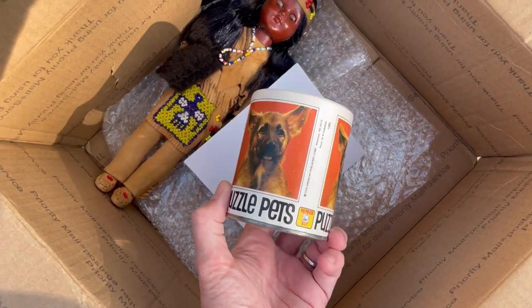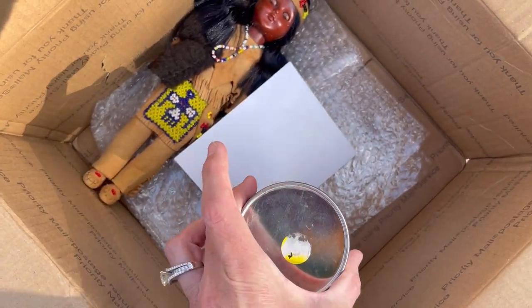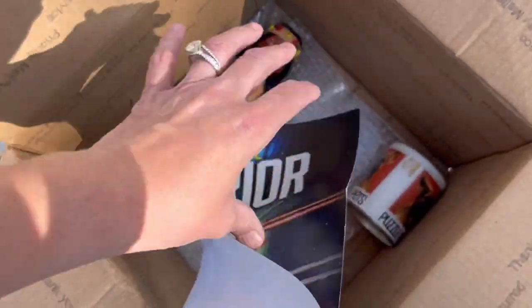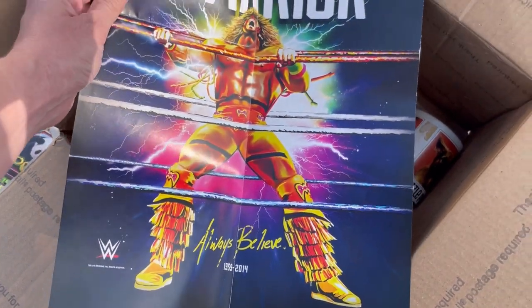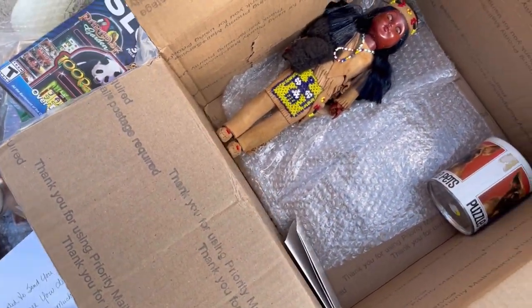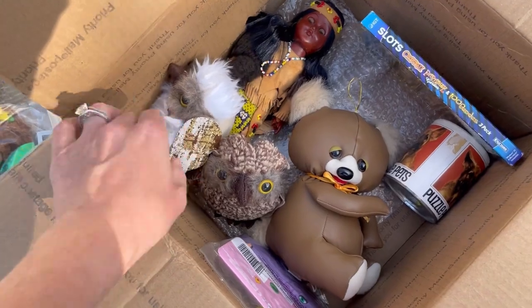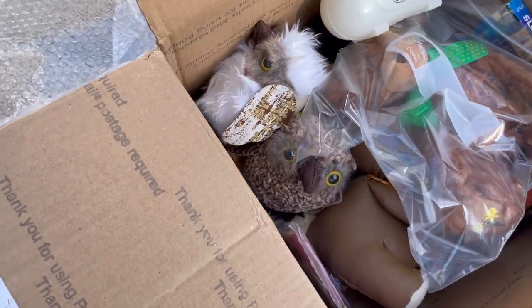And then we have Puzzle Pets from 1978. Is that a German Shepherd? How cute. And then what's this? Tracy, thank you so much. This is a Ultimate Warrior Always Believe — it's 2015 WWE. It's a little fold-up poster. So we'll have to look that up as well. Awesome fun box. Lots of researching to do. Love the little koala. Lots and lots of goodies. And then I've got my little owls, which I'm going to keep. And then the little plush bear. So lots of goodies, you guys.